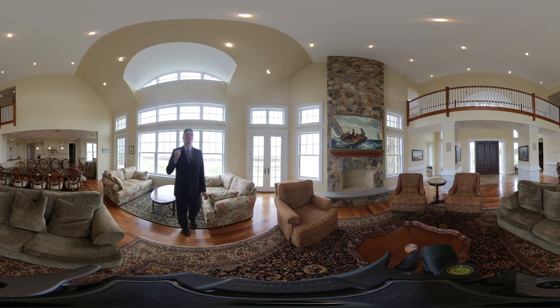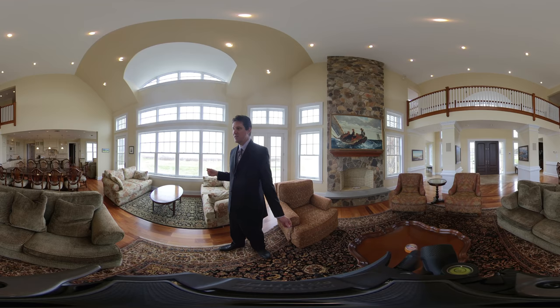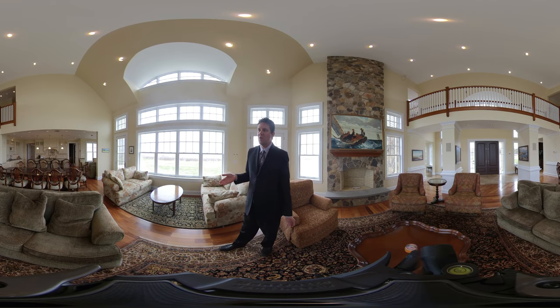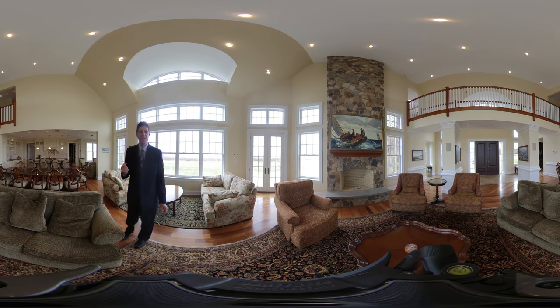If you look up, you'll be able to see how high the ceiling is — it has to be 25, 30 feet. We have a real working fireplace, super large living room, and a formal dining area. That table was custom made for this space, and behind that's the open concept kitchen.